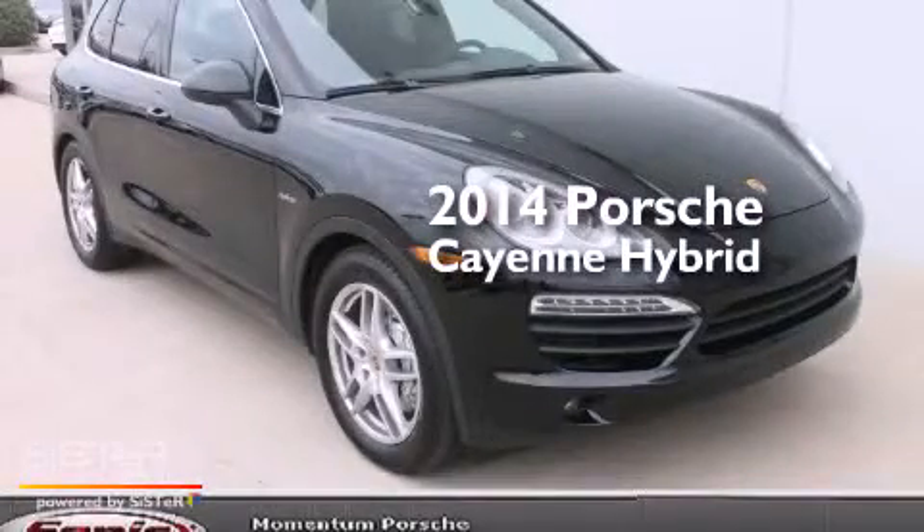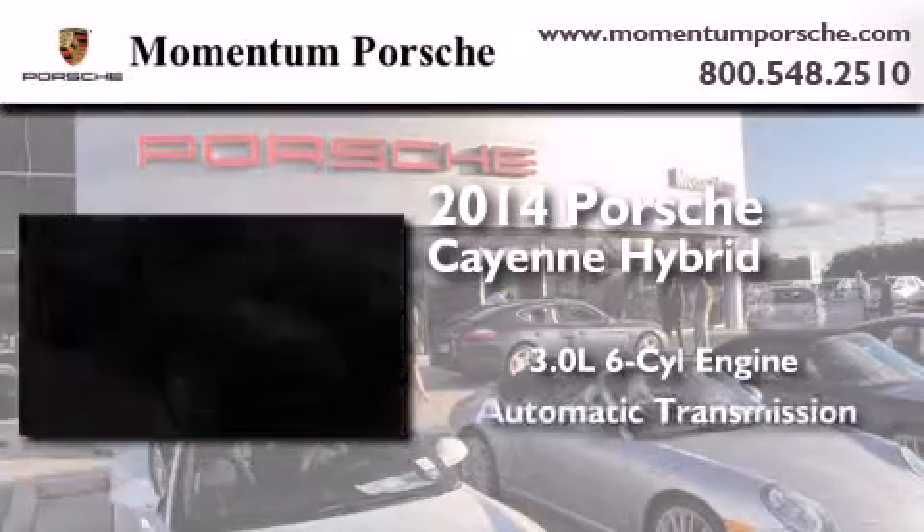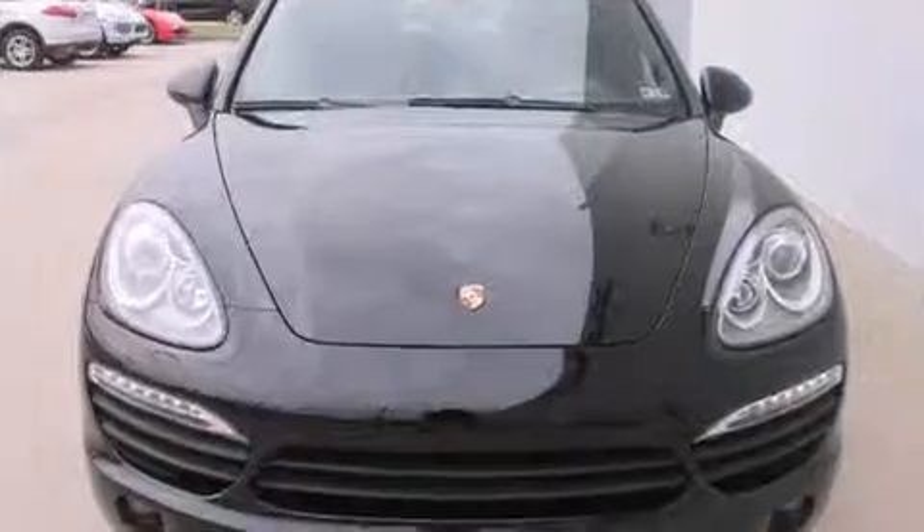This is a brand new 2014 Porsche Cayenne Hybrid. It has a 3.0-liter six-cylinder engine, an automatic transmission, and all-wheel drive.